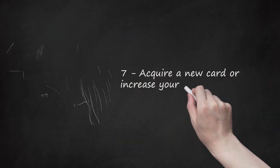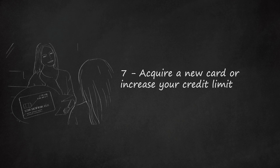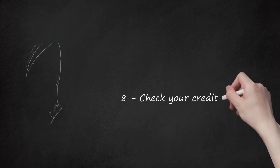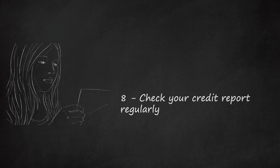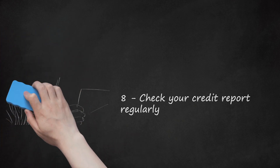Acquire a new card or increase your credit limit. Both will increase your total amount of credit, thereby improving your debt-to-credit ratio. However, do not acquire multiple cards at once, as this suggests to credit companies that you are struggling financially. Check your credit report regularly. If something incorrect shows up on your credit report, deal with it as quickly as possible. If someone is using your social security number to open accounts, this can quickly devastate your credit. Check your credit report annually.